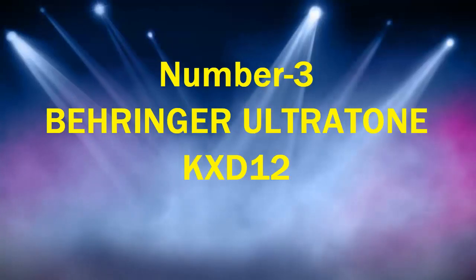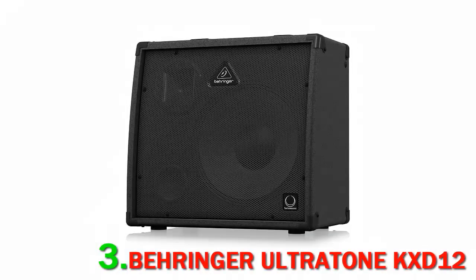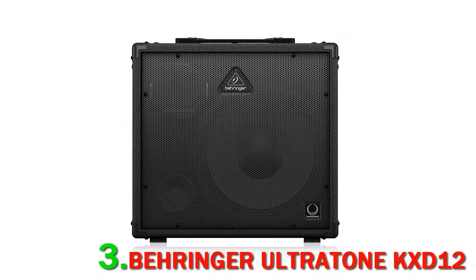Number 3: Behringer Ultratone KXD12. This is another fantastic product from Behringer. It's a 4-channel amp that delivers a whopping 600W of power due to its 12-inch Turbosound speakers.